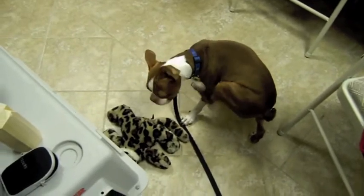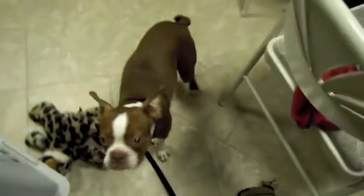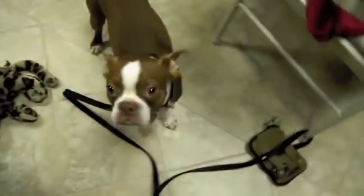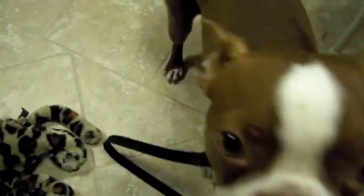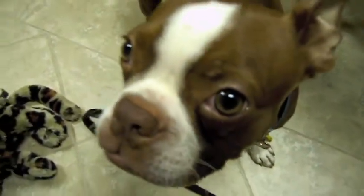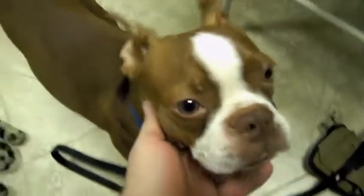He's full-grown, I guess — he may fill out with more muscle mass, but he's nice and slender, which I like. His eyes are brownish, almost like a tiger eye, see that? And I like his markings — the white and brown are pretty evenly spaced. I see some of them don't have that.